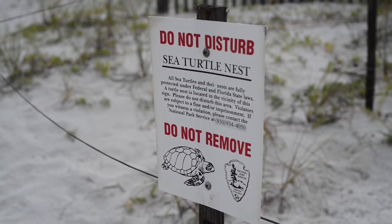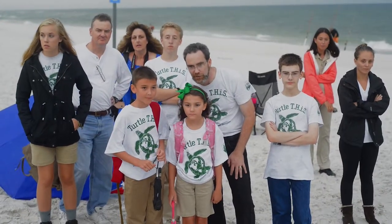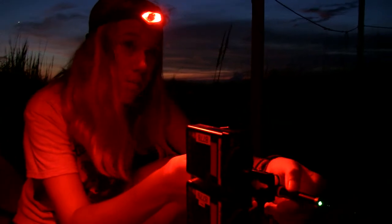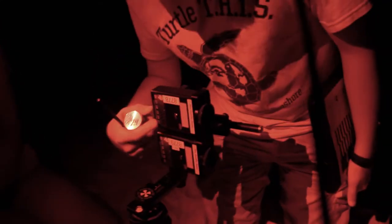We're taking light data measurements to see the change in light so we can see where the turtles are going and why they're going there. We're measuring intensities of light in a 360-degree radius in front of the nest. The top one measures non-filtered light and the bottom one measures blue-filtered light.